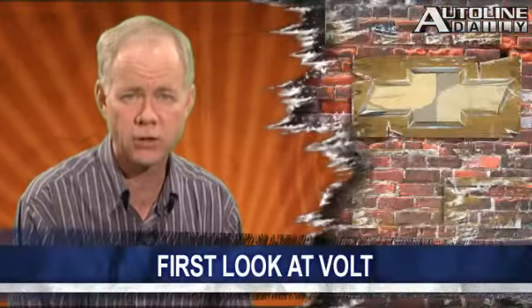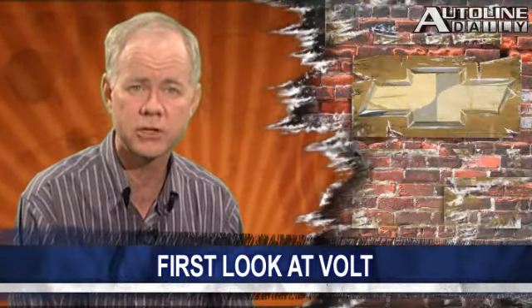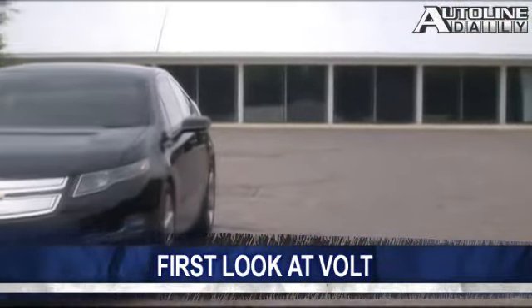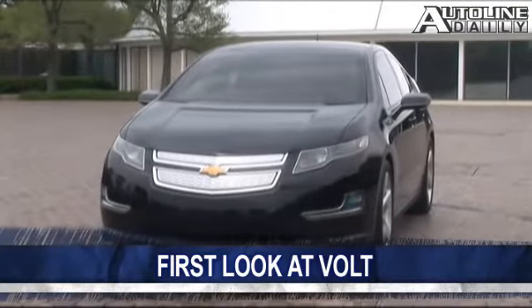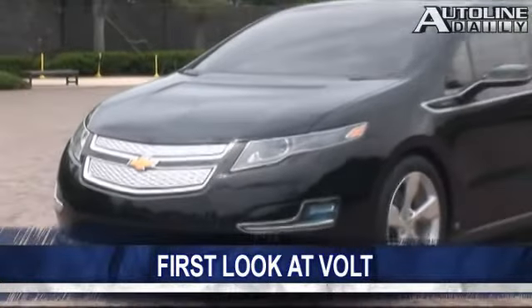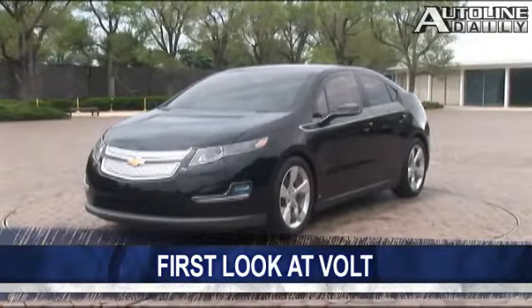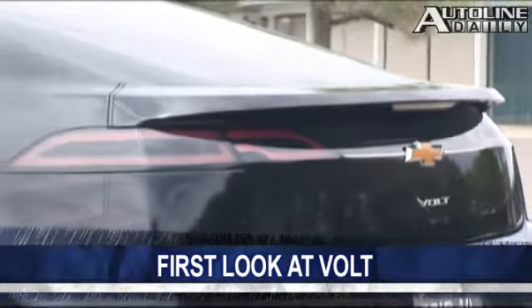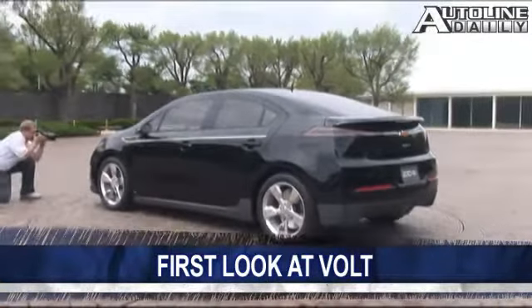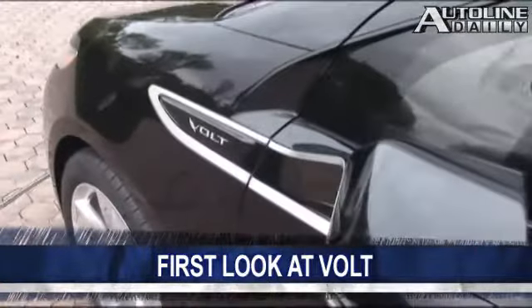GM has come up with the final production design of the Volt, and AutoLine Daily is the first in the media to show these images of what it'll look like. Interestingly, GM chose to show the final version in all black, giving the car more of a mean look to it than the happy, shiny, smiley styling of other green cars. GM claims it will have this car in production a little over a year from now. I got a chance to test drive one of the mules for the Chevy Volt — actually a Chevy Cruze with all the Volt technology in it — and I'll have my driving impressions posted in the John's Journal section of our website later today.